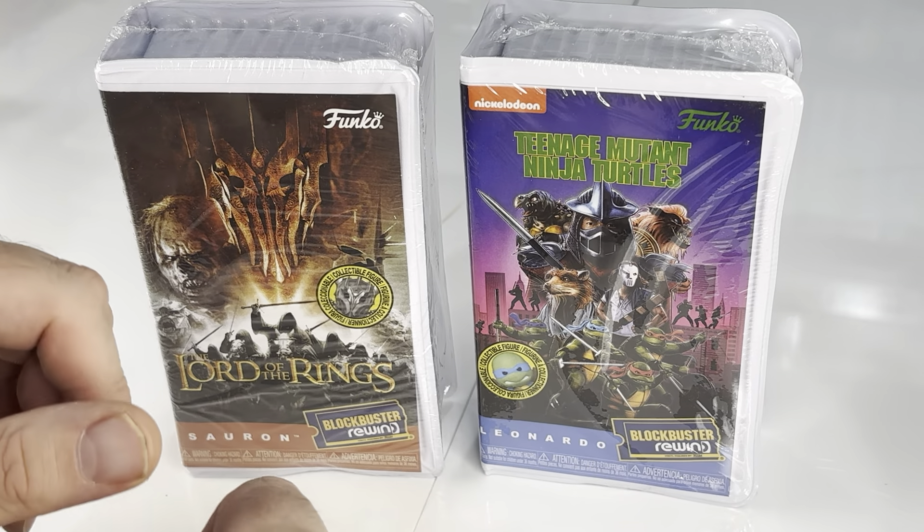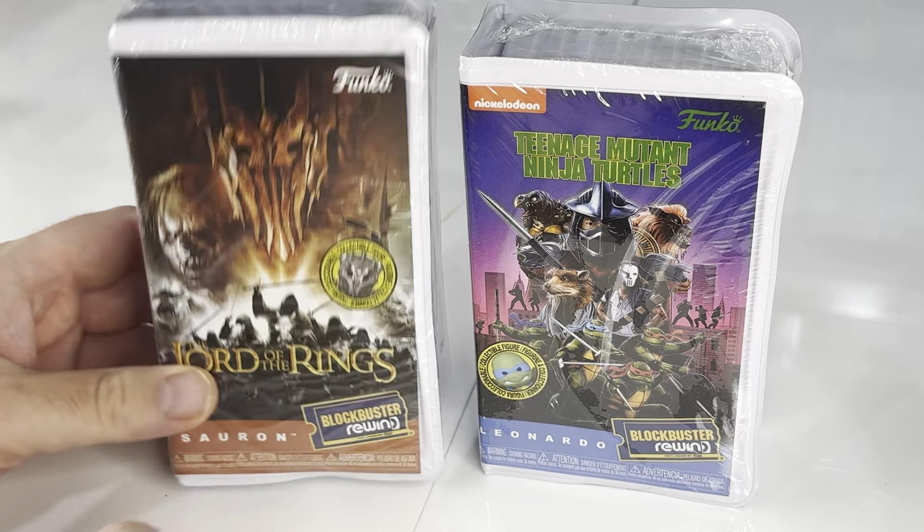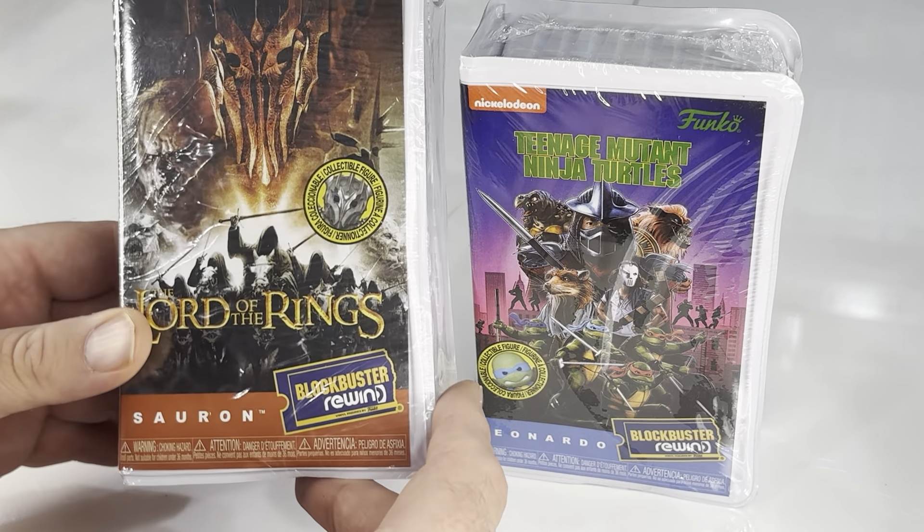It is a Funko product. It's not Funko Soda. It's not Funko Pops. It is Funko Blockbuster Rewind.